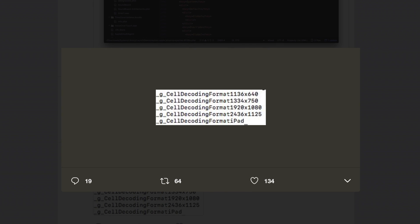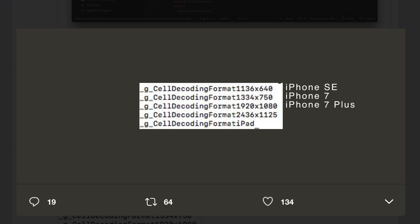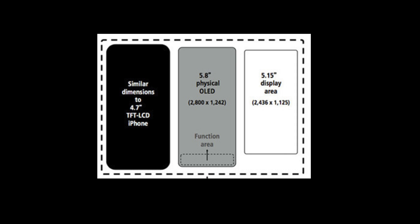The developer later published a few lines of code containing various screen resolutions, which all pointed to the current resolution for the iPhone SE, iPhone 7, and iPhone 7 Plus. There is also an added 2436 x 1125 resolution believed to be for the iPhone 8. This makes sense since removing the large bezels at the top and bottom of the screen would warrant increased vertical resolution with a custom aspect ratio.